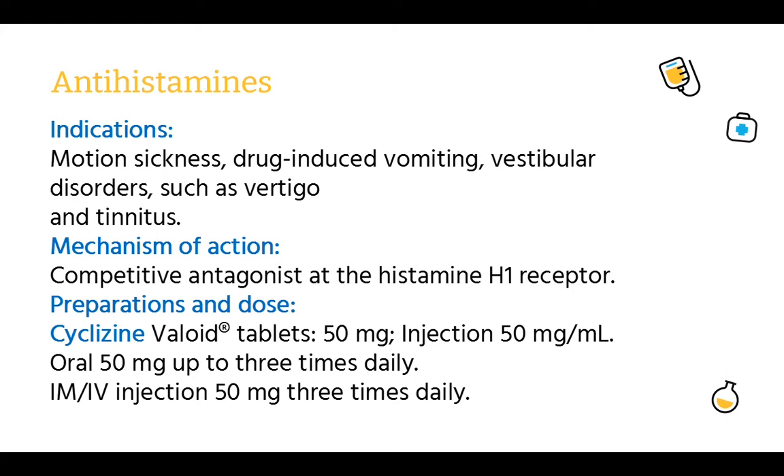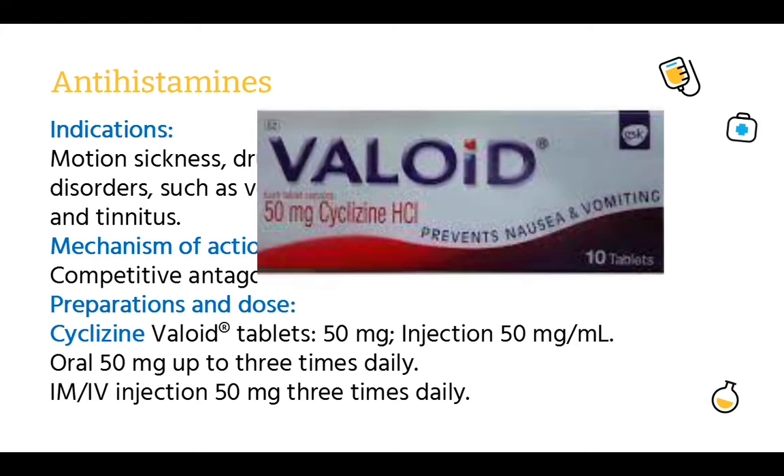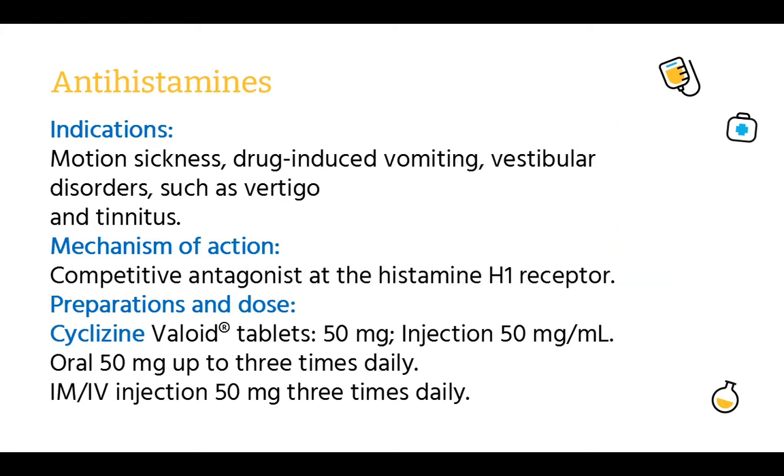Antihistamines. Indications: motion sickness, drug-induced vomiting, vestibular disorders such as vertigo and tinnitus. Mechanism of action: competitive antagonist at the histamine H1 receptor. Preparations and dose — Cyclizine (Valoid tablets): 50 mg; injection 50 mg/ml. Oral: 50 mg up to 3 times daily. IM or IV injection: 50 mg 3 times daily.